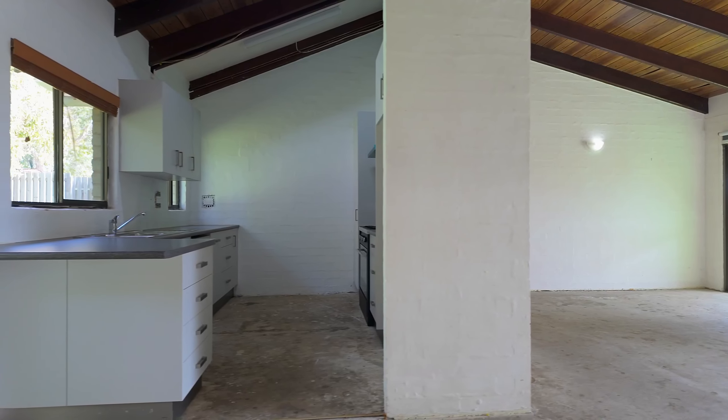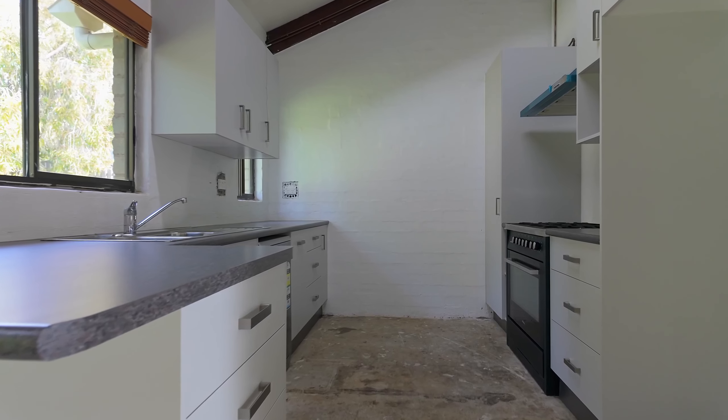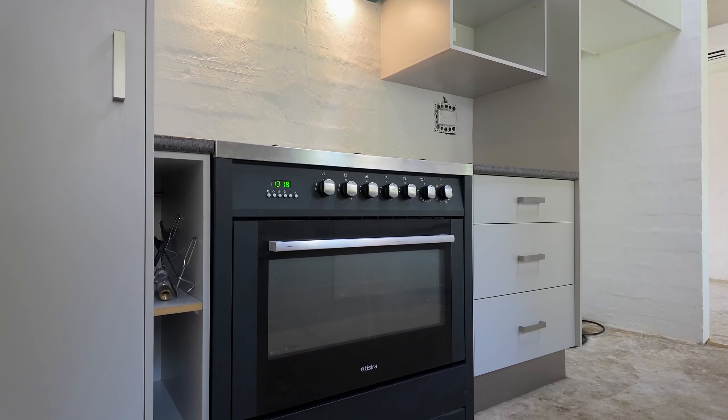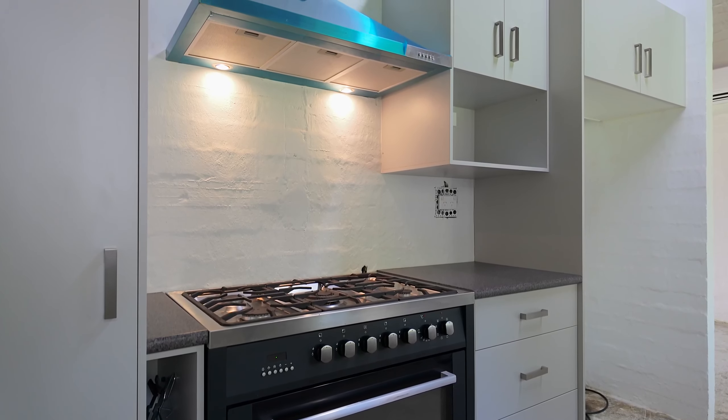The kitchen has been refurbished and includes ample storage drawers and a pantry. Appliances include a freestanding 900 electric oven with a gas cooktop, and there is a range hood that still needs to be connected, plus a dishwasher.